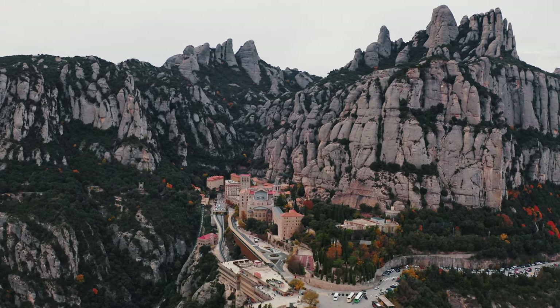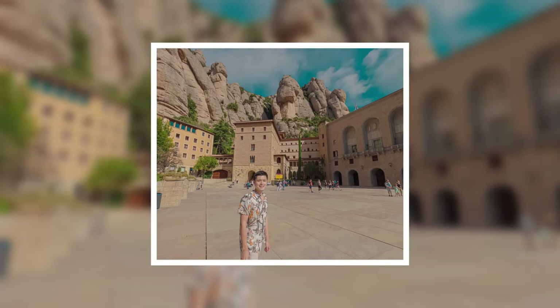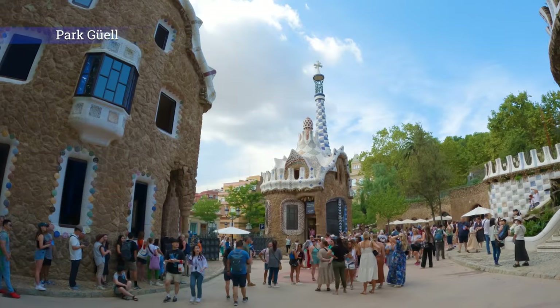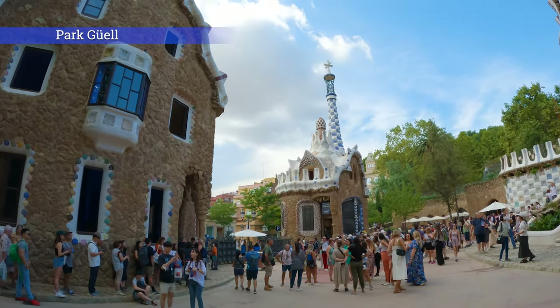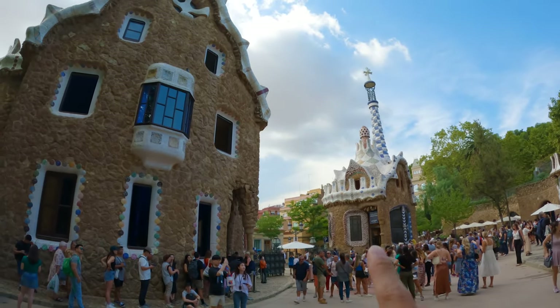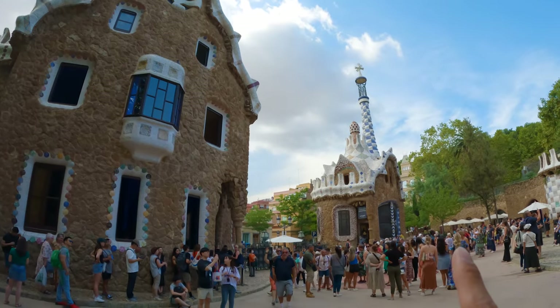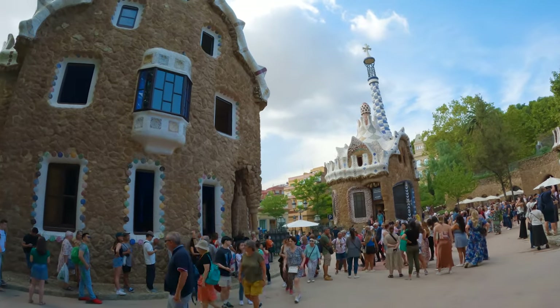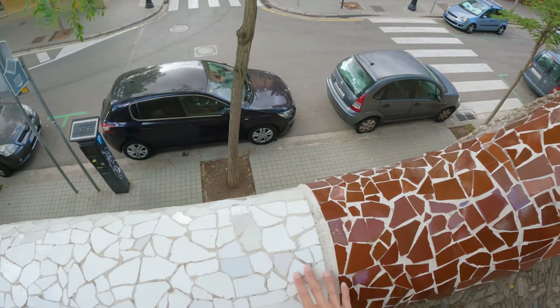Here's the entrance to Park Güell. Look at how interesting the buildings are — the top is decorated with ceramics of different colors and the bottom is made of stone. Antoni Gaudí is the main architect of this design. I really like the ceramics here at the entrance. Without a doubt, Park Güell is a major tourist attraction in Barcelona.